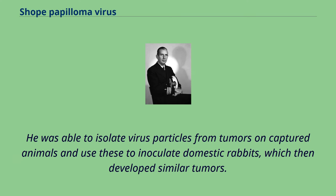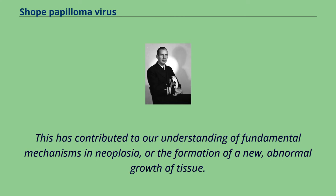He was able to isolate virus particles from tumors on captured animals and use these to inoculate domestic rabbits, which then developed similar tumors. This has contributed to our understanding of fundamental mechanisms in neoplasia, or the formation of a new, abnormal growth of tissue.